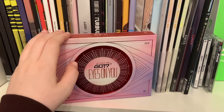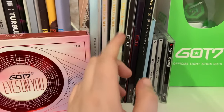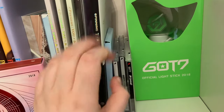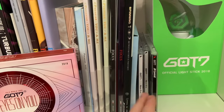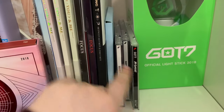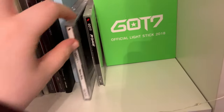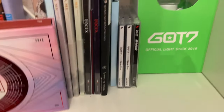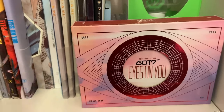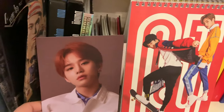I have a GOT7 Eyes On You DVD — I attended this concert in Toronto but I wanted the DVD because I love concert DVDs. Then I have Present You and Me — all three editions — then Focus, both editions, and for Spinning Top we have one edition because the cover is the same. I also have the official lightstick and My Swagger and New Era. The reason I bought New Era and My Swagger is because iTunes didn't have them, so I bought them for the songs, and then a month later iTunes had them.